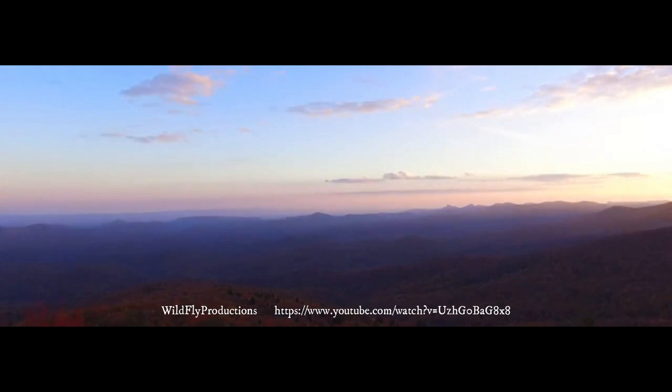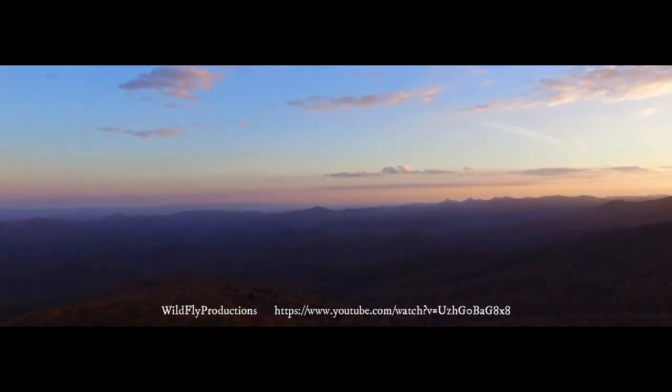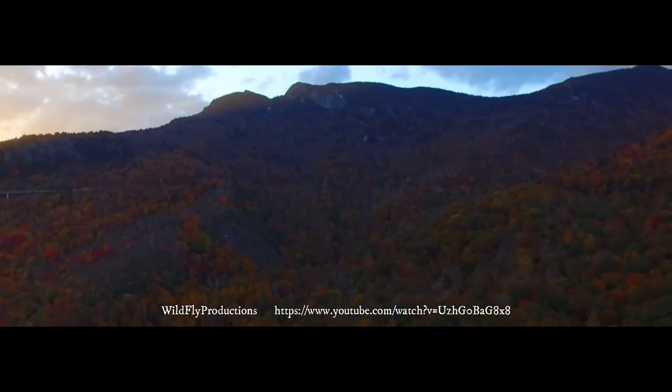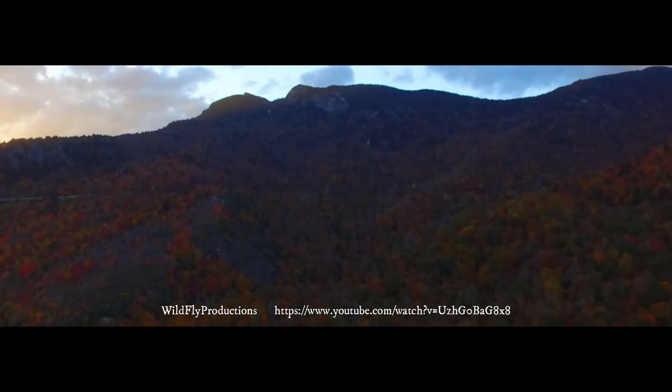It may be a long time before we fully understand the driving mechanisms of this great escarpment. But from what we do know, we can continue to apply our understanding from other great escarpments in hopes of understanding this unique and beautiful feature.